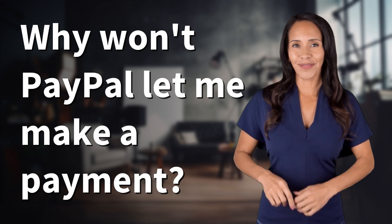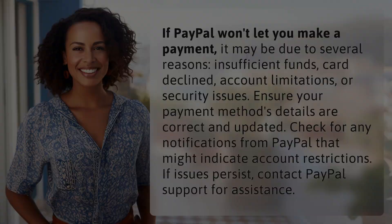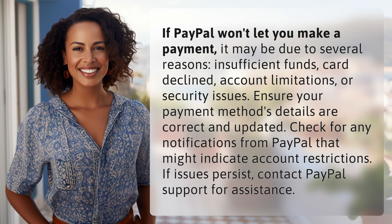Fast Minds, get ready for some fast facts. What are we uncovering today? If PayPal won't let you make a payment, it may be due to several reasons.